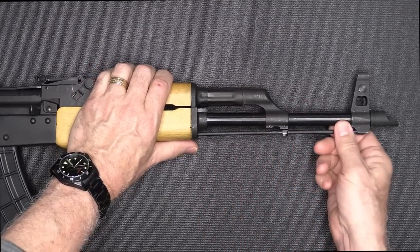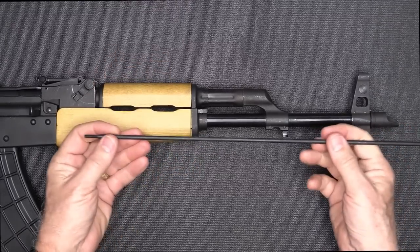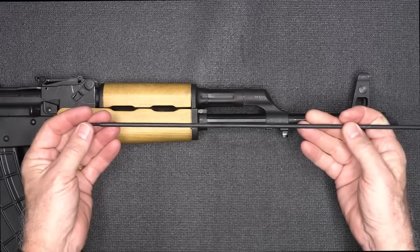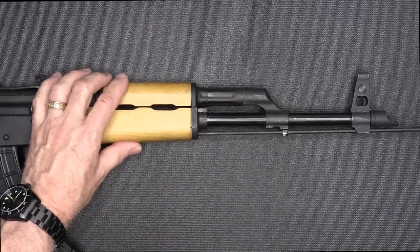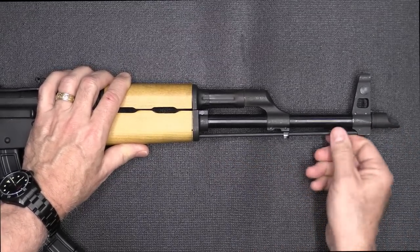It does come with a cleaning rod, and that's one thing you're not seeing with a lot of imported AKs anymore. Especially if you have any obstruction in a barrel, I love having solid steel cleaning rods. It fits right inside and just locks down.